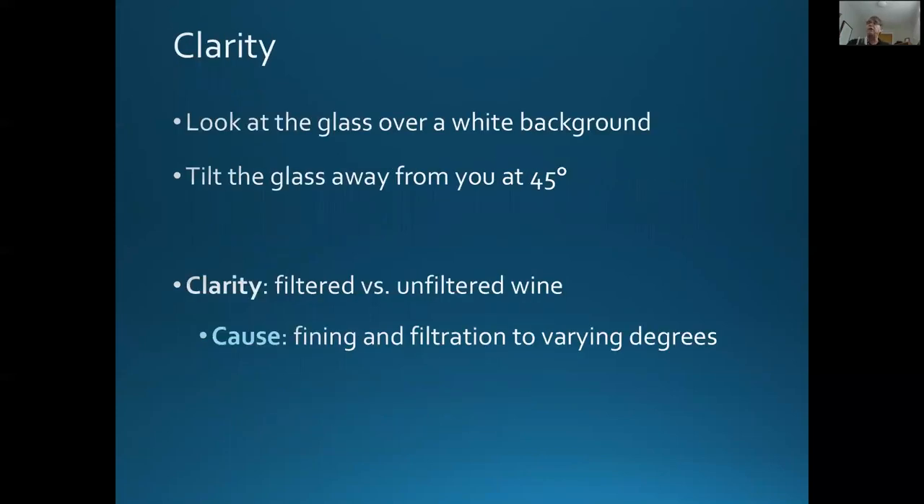So the first thing we'll do is clarity. I'm holding the glass by the stem, and I'm tilting it over a white background on my desk. The first thing I notice is that the wine is clear — I can read through it. The cause behind that is fining and filtration, which removes microbes that could cause the wine to spoil, as well as yeast left over from fermentation that could cause the wine to re-ferment once in the bottle.